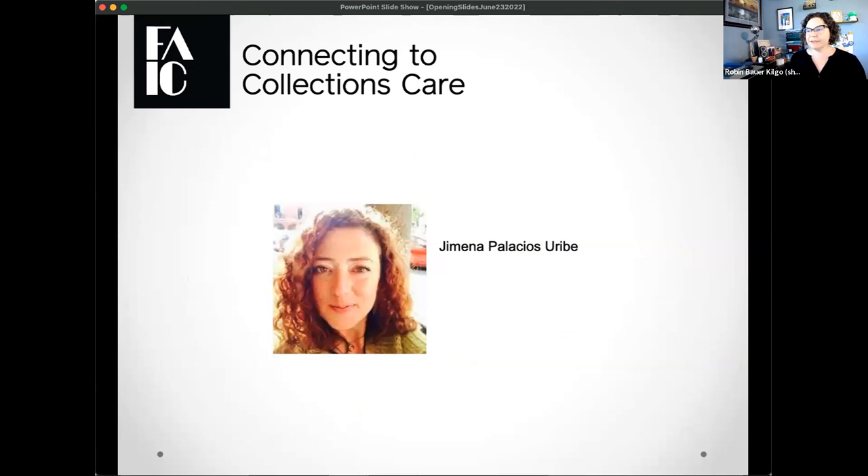I'm going to go ahead and introduce our speaker today. Her name is Ximena Palacios. She is a conservator and historian located in Mexico City who specializes in musical instruments. Ximena, feel free to start whenever you're ready, and I will see you all during the Q&A period once her presentation is done. Thanks and talk to you soon.